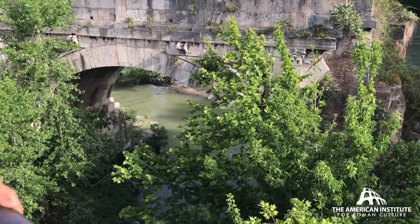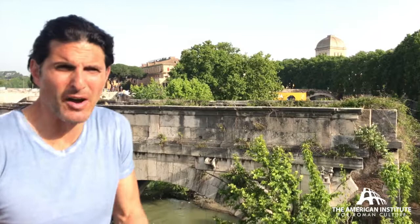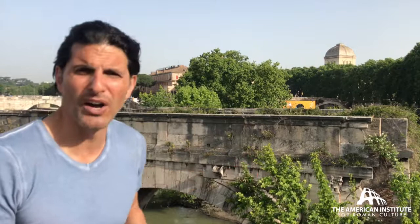Ponte Rotto, from this perspective — I'm standing on a modern bridge looking over at something that could be a modern bridge. It is absolutely enormous, and you get a real appreciation from this perspective of the great engineering and the success and just the scale that Romans were building for their city, from this one poking ruin standing in the middle of the Tiber River today.